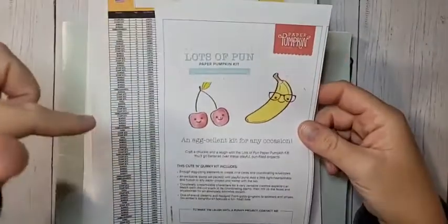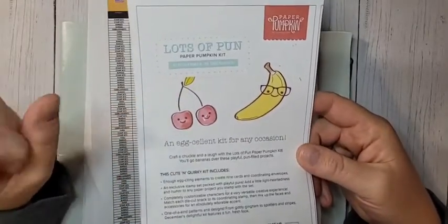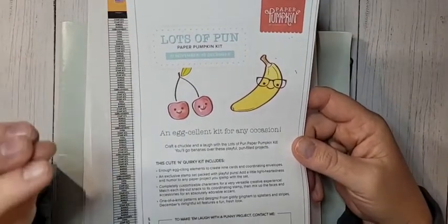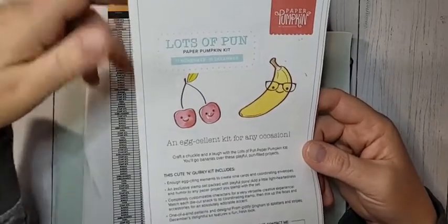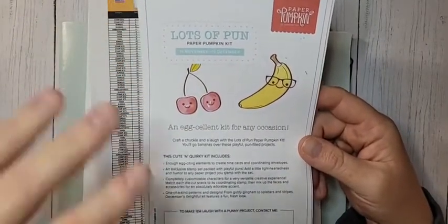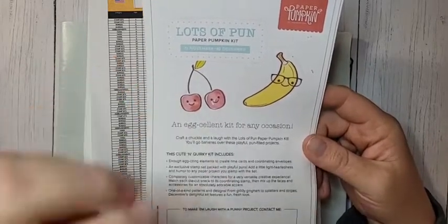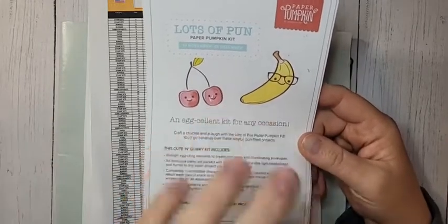Let's talk about what's going on before we dive into the project. The Lots of Fun Paper Pumpkin kit - you're running out of time to sign up. The last day to subscribe is December 10th, so not this Friday but next Friday. Don't wait to get this one. It's going to be nine cards, supplies for nine cards and envelopes, a stamp set, and an ink spot. It's going to be so good - I've bumped up the number of kits I'm getting this month because I'm super excited.